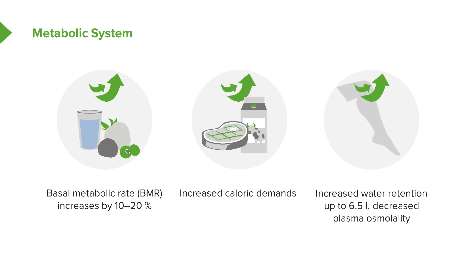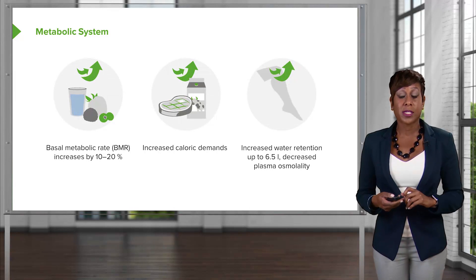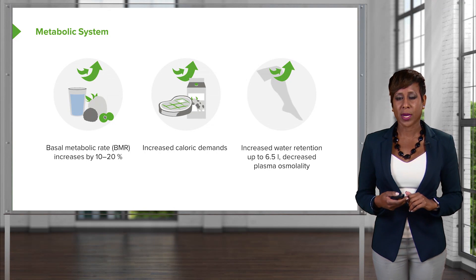We also notice that there's increased water retention up to 6.5 liters. This is due to decreased plasma osmolality. Some edema in pregnancy can be normal. There are times that it is pathologic, and we will discuss that in another slide set. But to have water retention is very common in pregnancy.